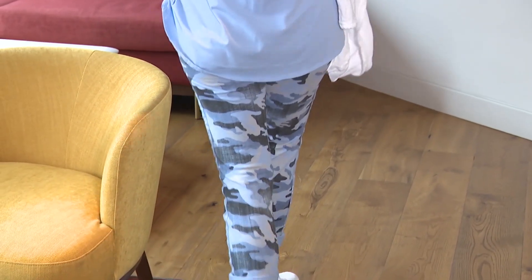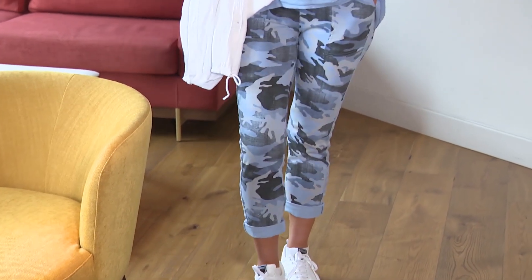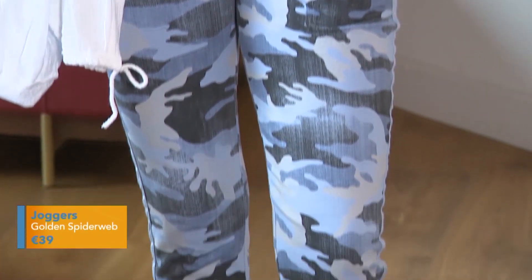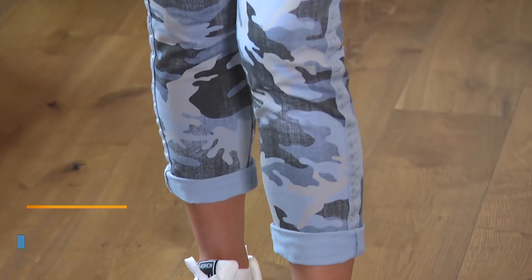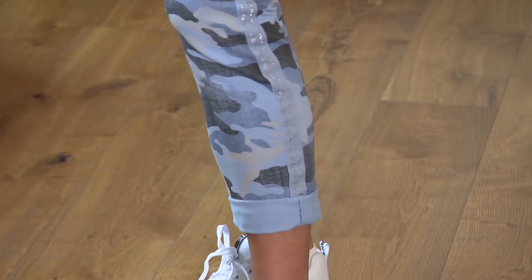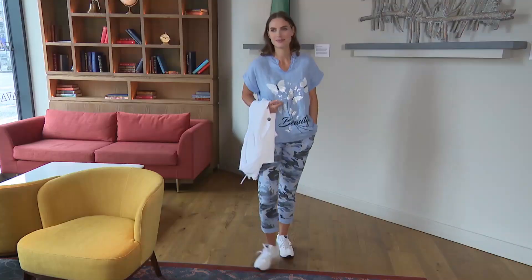We've put it with these great joggers. They're in a camouflage print and are also available in khaki, baby pink, and denim blue as well as this lovely pastel blue color. The joggers are great — so comfortable, so easy, they just go with you. They're 95% cotton and 5% elastin, giving you that great shape. They're super flattering and super comfortable.